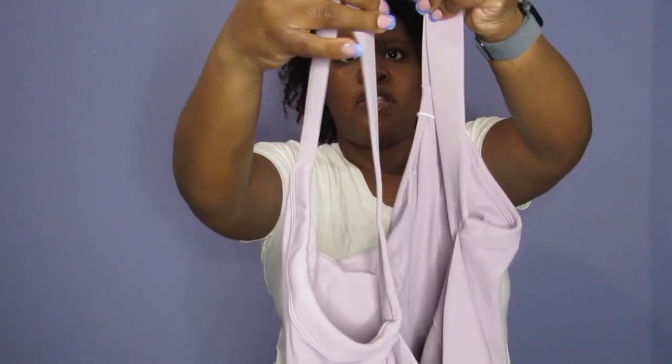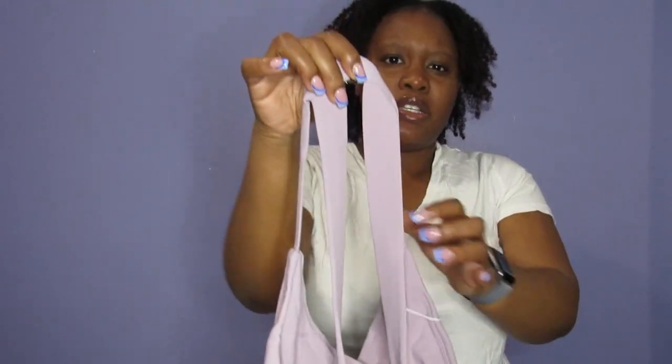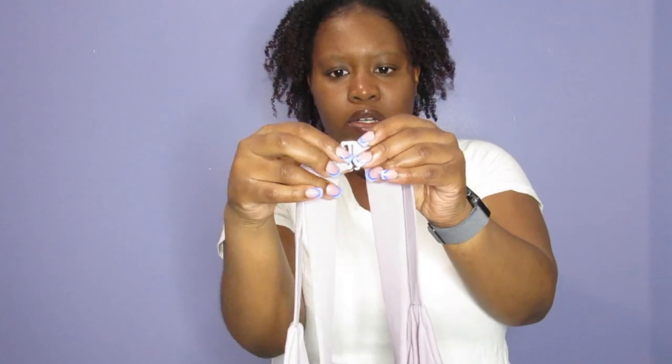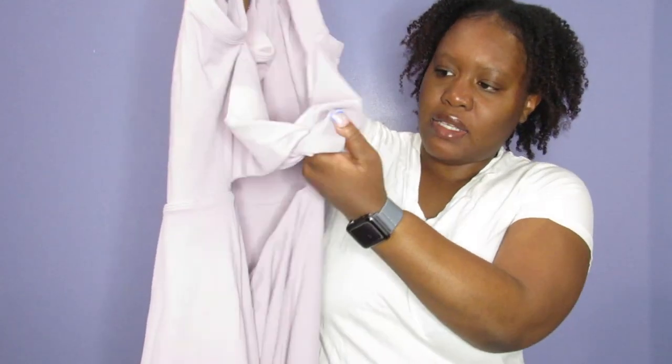The dress is very soft. The back has an attached piece — kind of like on some bathing suits where there's a part that holds the piece together. The back is like a crisscross design, making it a backless dress.